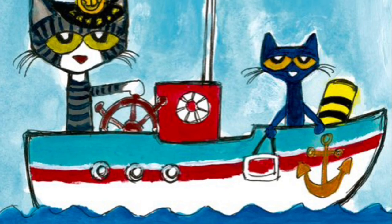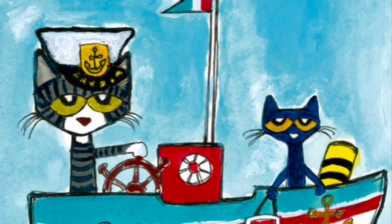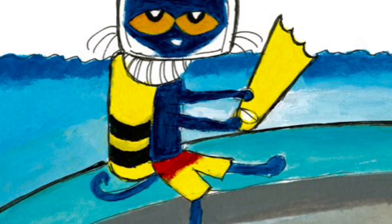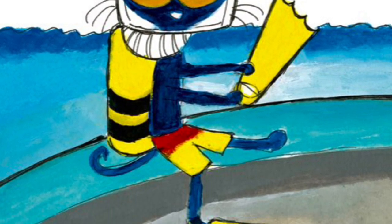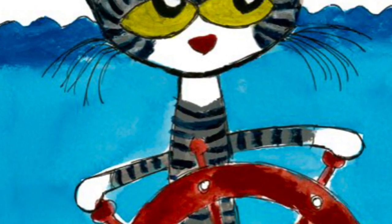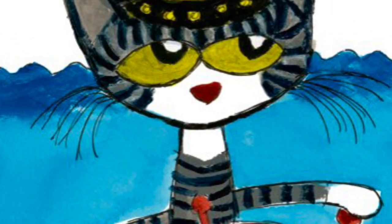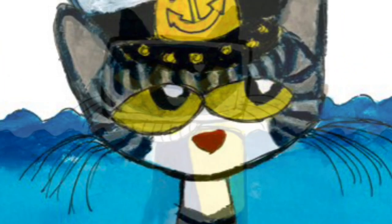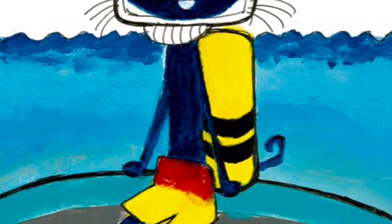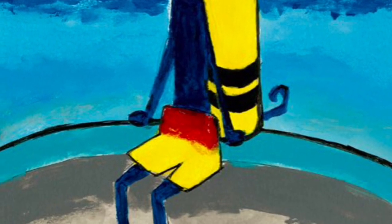Pete the Cat is excited. He's going scuba diving. Pete puts on a mask and fins. He has a tank full of air. He hopes to see lots of fish. If you are lucky, you might see a seahorse, says Captain Joe. A seahorse, says Pete. I can't wait. I never saw one before.